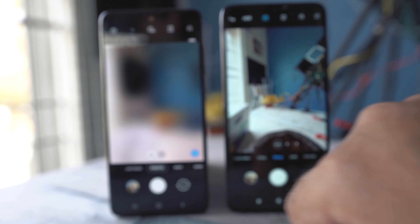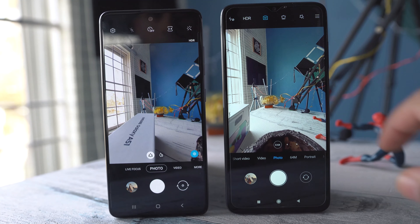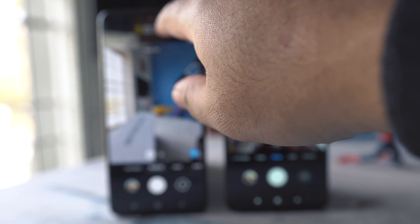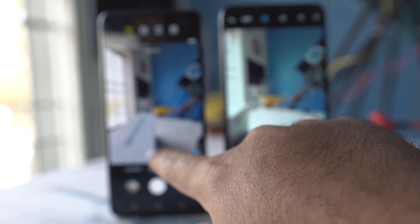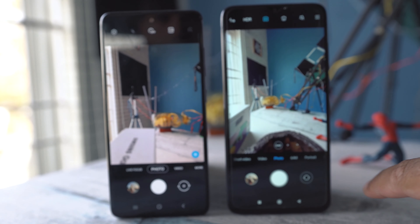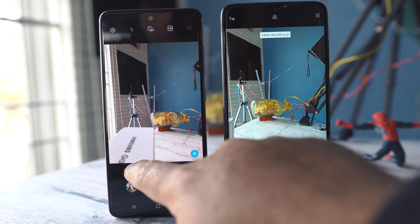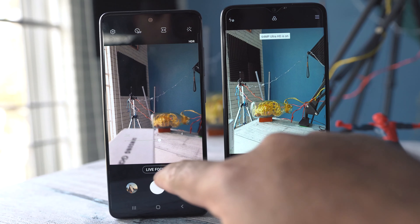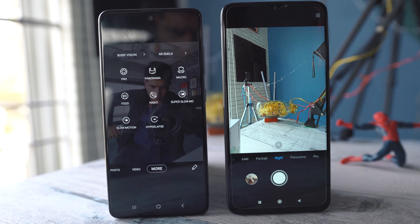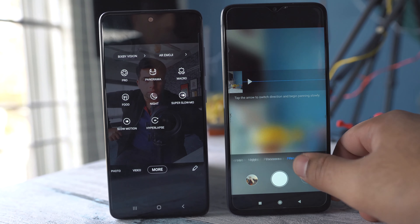The Galaxy A51 comes with Samsung's typical camera application and the Redmi Note 8 Pro comes with Redmi's typical camera application. Both phones have similar options — 48 megapixels versus 64 megapixels restricted resolution modes, live focus versus portrait mode, a night mode, super slow-mo, slow-mo, and both phones can capture 4K videos from the rear cameras.